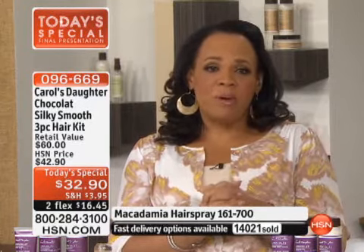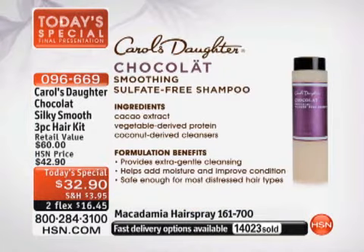We're going to start off talking about the sulfate-free Chocolat Smoothing Shampoo. It's sulfate-free, which is very important — if your hair is color-treated, you have to avoid sulfates or it strips the color. Sulfates also strip the oils from your hair. Key ingredients include cacao extract, vegetable-derived protein, and coconut-derived cleansers, which provide extra gentle cleansing.